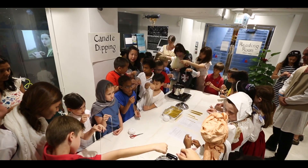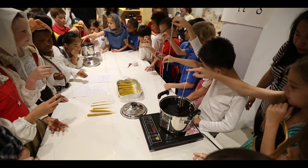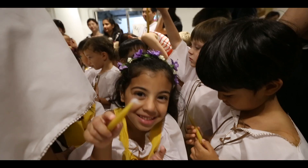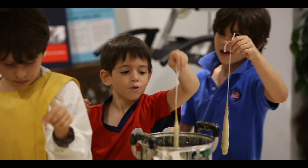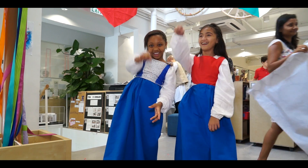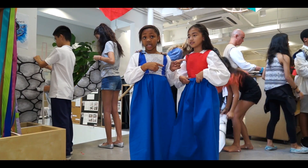Today we had candle dipping, where each student got to make his own candle using the dipping method. It was kind of fun since you got to dip stuff in. We did candle making.